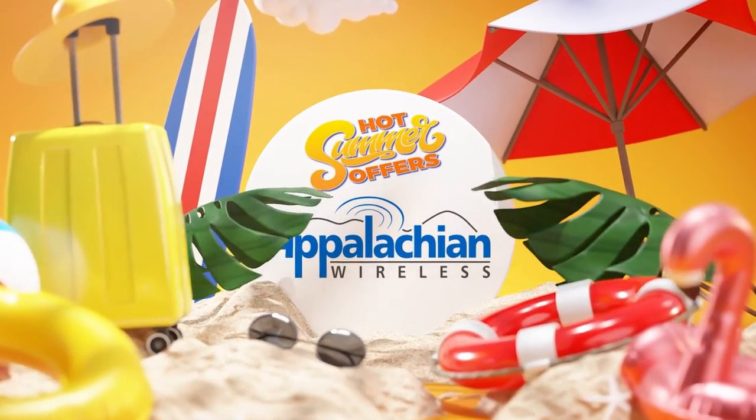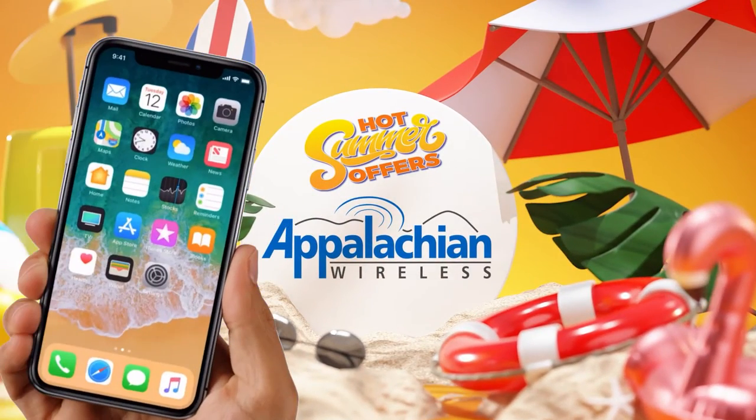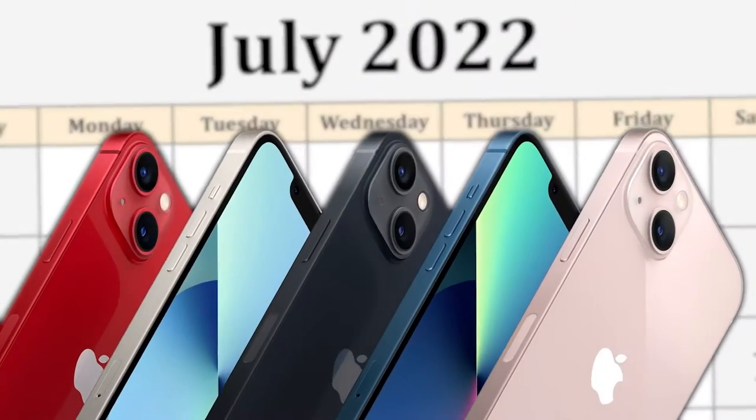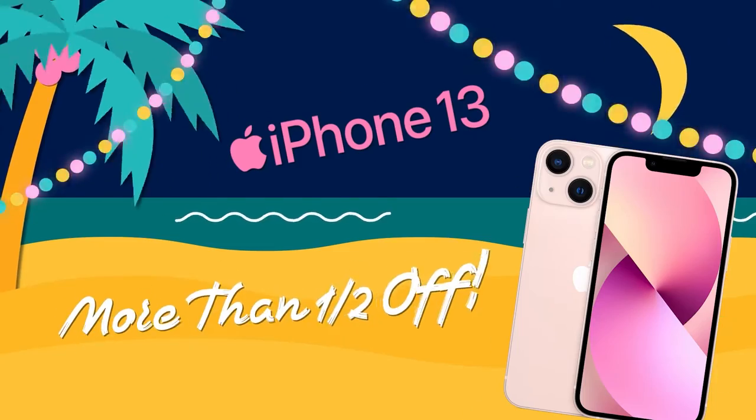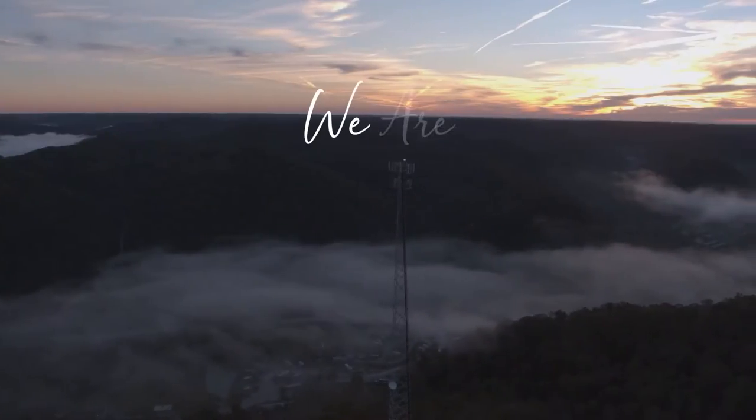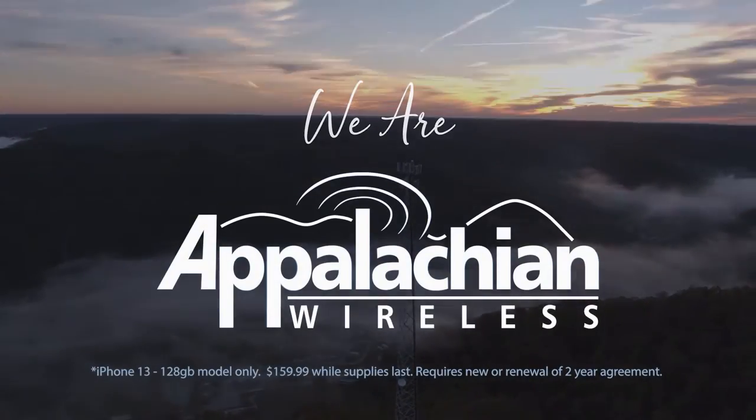Summer has arrived and Appalachian Wireless has a great sale on the world's hottest smartphone. From now to the end of the month, you can get the amazing iPhone 13 for more than half off, because we are you. We are Appalachian Wireless.